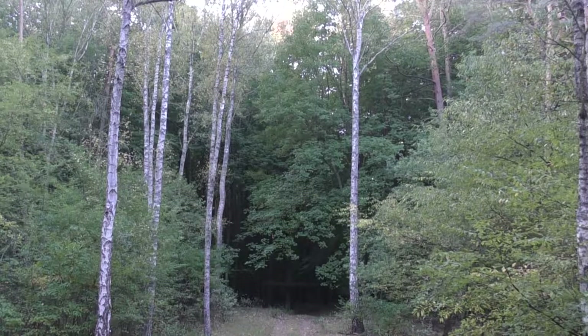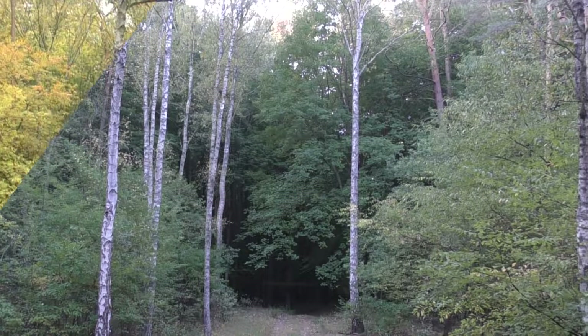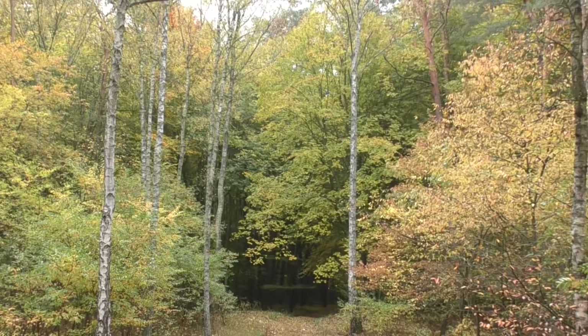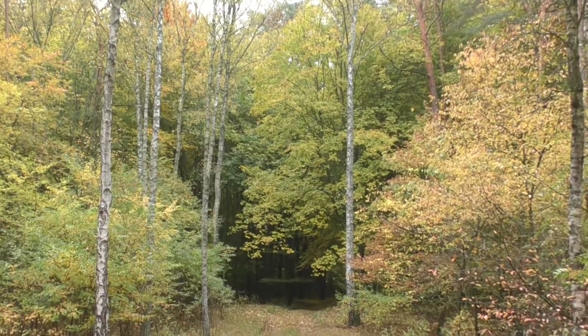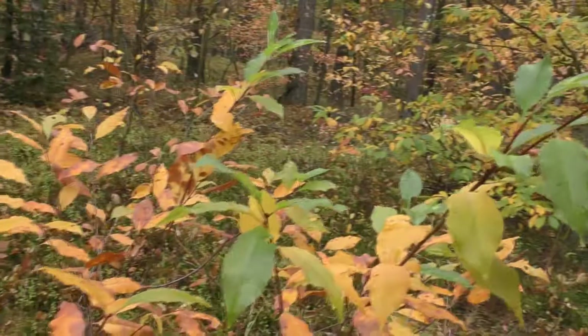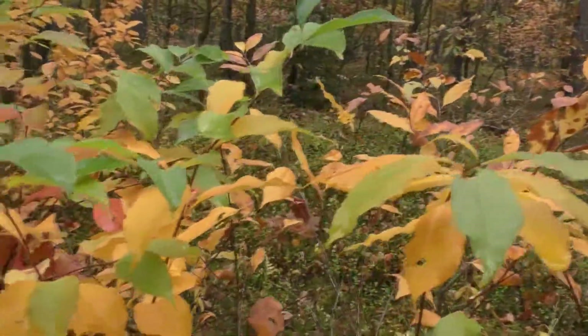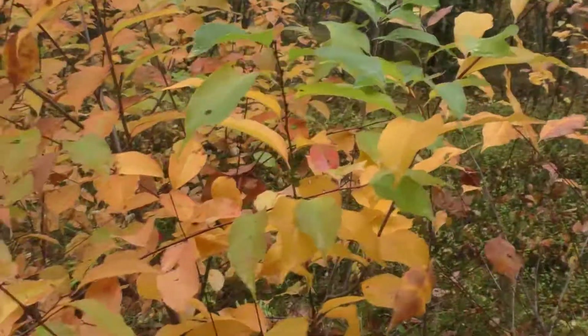The green color which dominates in the southwest forest in summer, in autumn gives way to other colors. The leaves become yellow, orange, red and brown, which reliably tells that the winter is slowly coming.